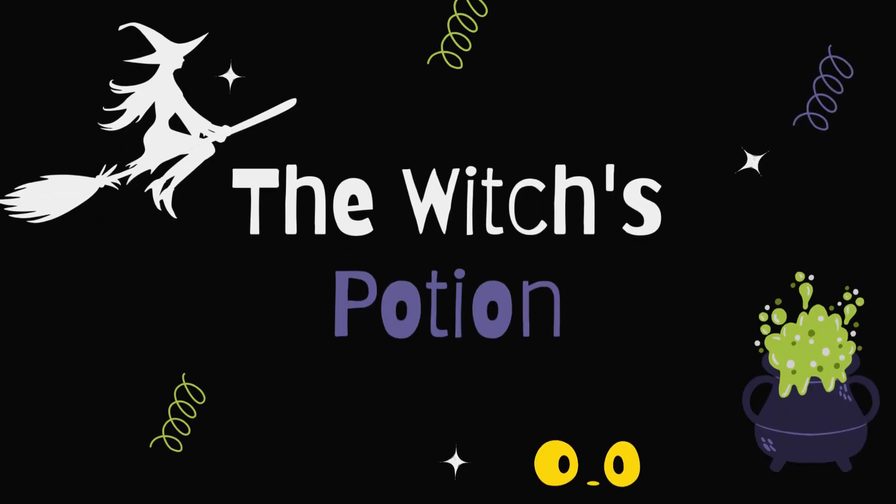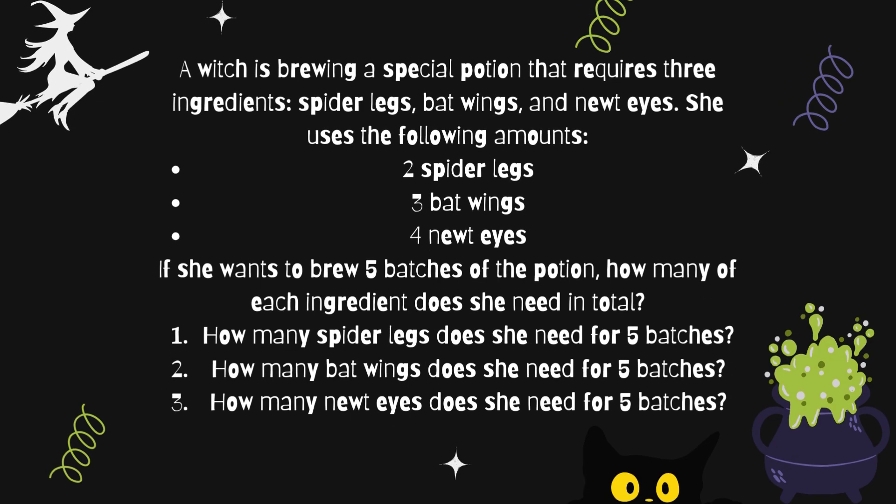The witch's potion. A witch has brewed a special potion that requires three ingredients: spider's legs, bat wings, and a newt's eye. She uses the following amounts: two spider's legs, three bat wings, and four newt eyes. If she wants to brew five batches of the potion, how many of each ingredient does she need in total?